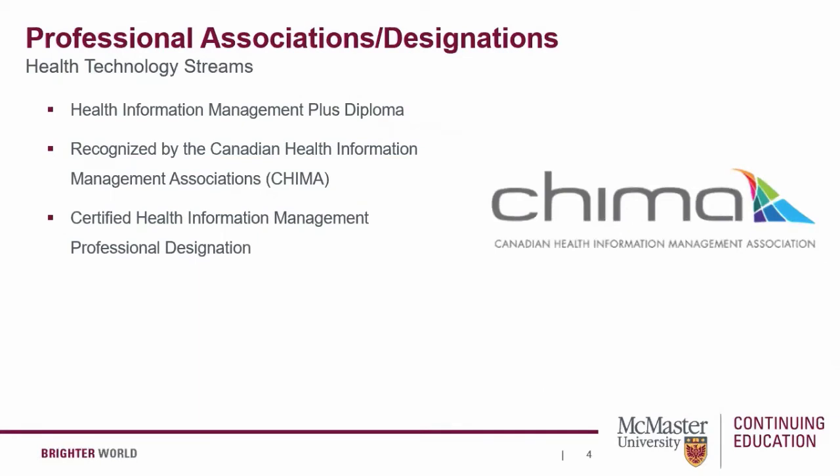The Health Information Management Plus Diploma program is applicable to individuals seeking a career in health information management, meaning you wish to work towards a professional designation as a certified health information management professional. This program is accredited by the Canadian College of Health Information Management.